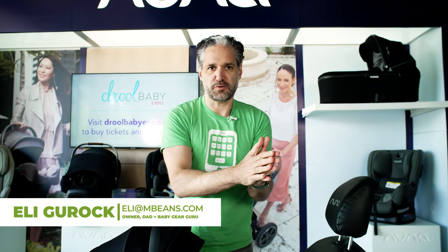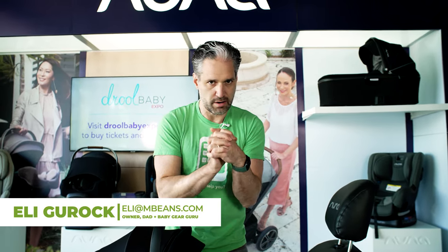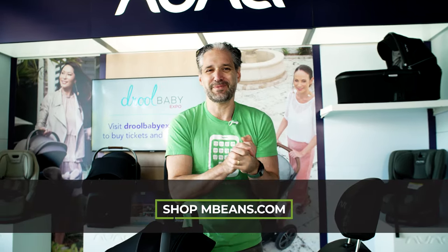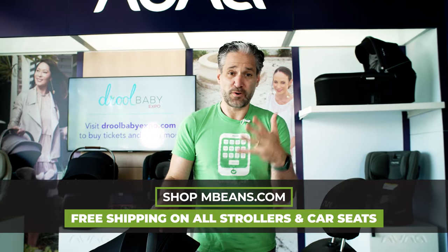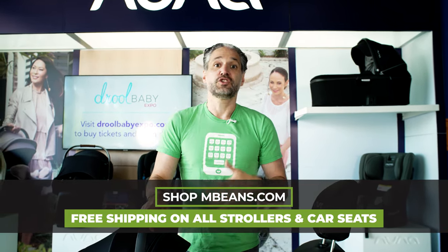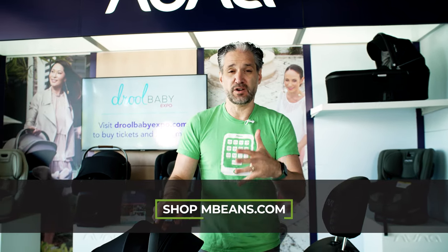My name is Ellie. I own a company called Magic Beans — the best baby store anywhere on the planet. The website is mbeans.com. We ship all infant car seats for free, and I also have the most comprehensive reviews on YouTube. After this video, definitely watch more videos because this is where you'll find the latest information on all car seats, strollers, and baby gear.